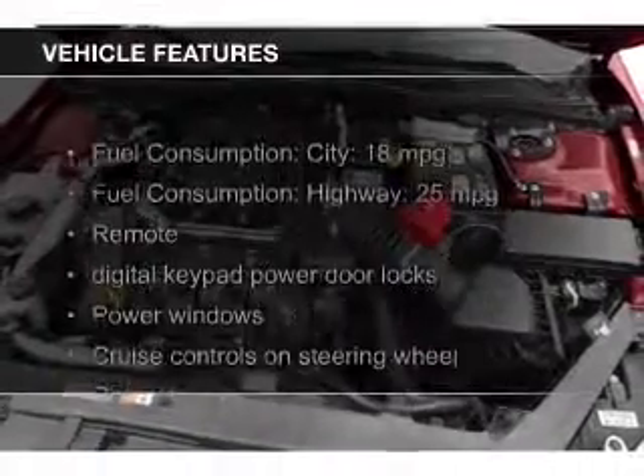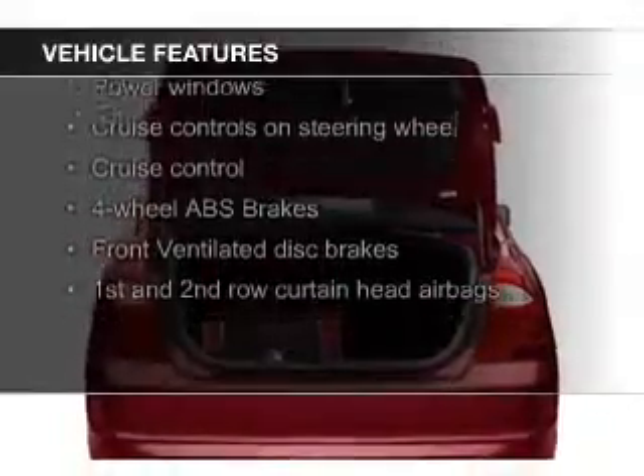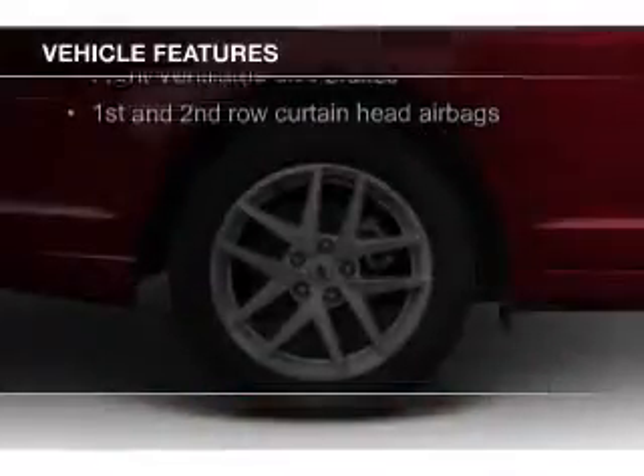The features include electric trunk, leather seats, heated seats, Bluetooth connectivity, and Ford Sync voice activation.